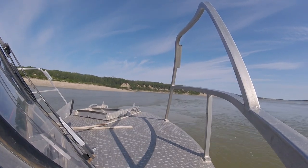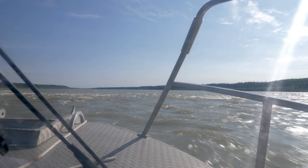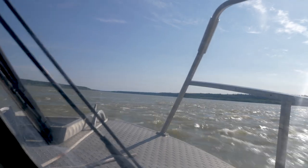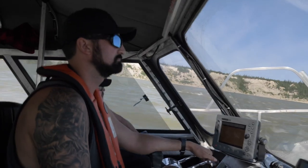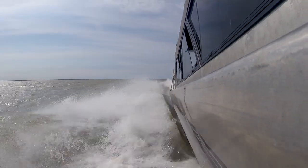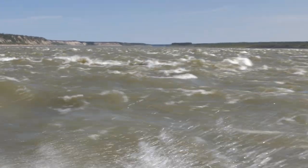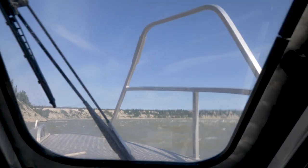Luckily, there is one local tour guide who has the experience and the watercraft necessary to navigate this river. Clint Sawchuck and his partner Grizz operate Nelson River Adventures out of Gillam, Manitoba. To take on these giant rapids, Clint drives a five-ton jet-powered boat equipped with two engines capable of producing 800 horsepower.